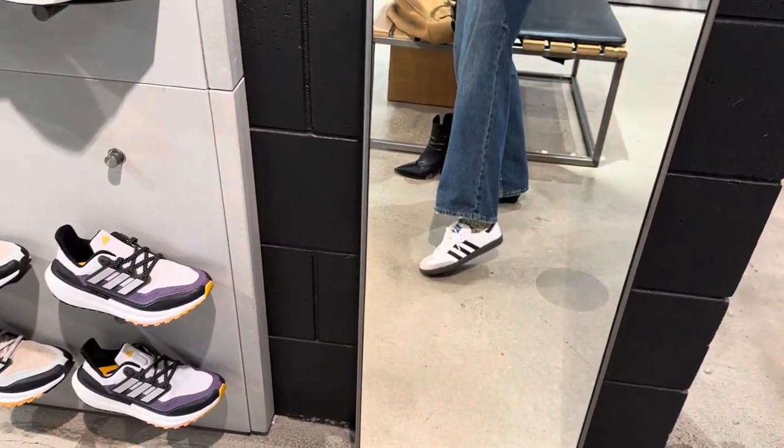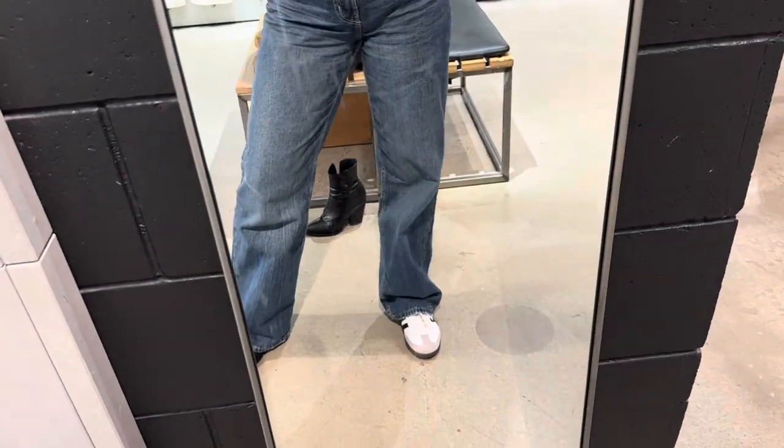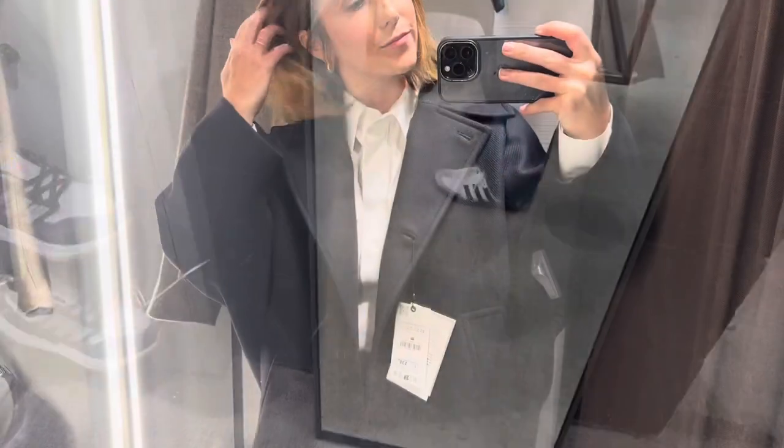Adidas drew me in and I had to try on these shoes that I'm seeing everywhere all over my Instagram. They are incredibly comfortable but I still didn't buy them. I probably will.